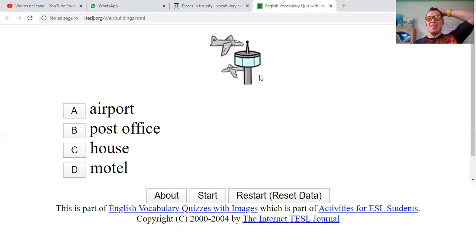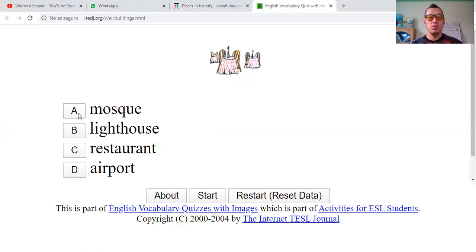And here — easy, easy as pie. Motel? No. House? No. Post office? No. This is the control tower of an airport — la torre de control de un aeropuerto. Airport. Correct.